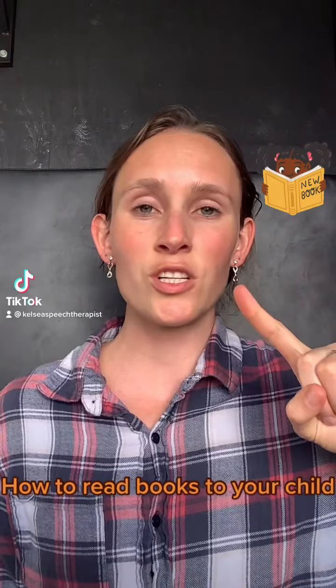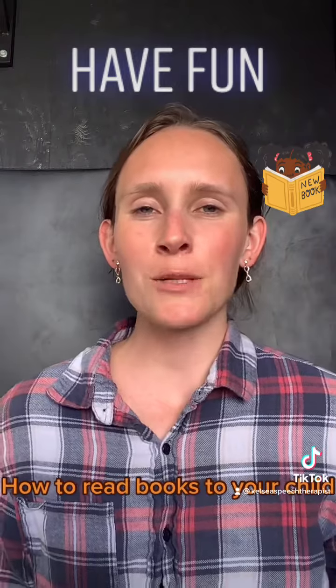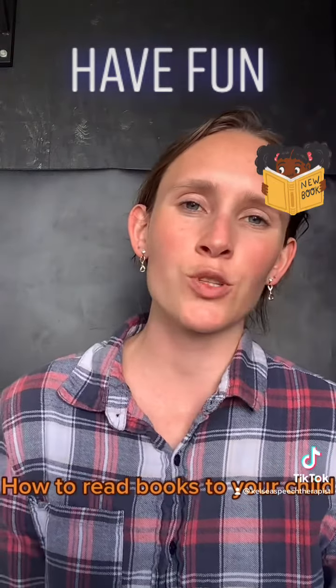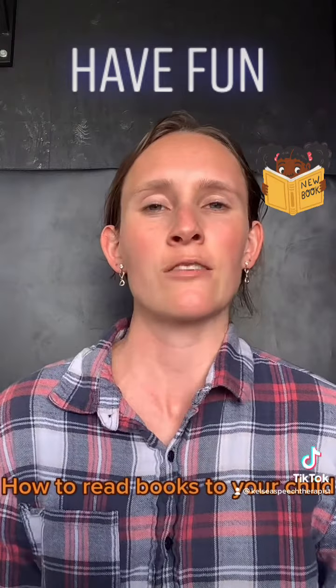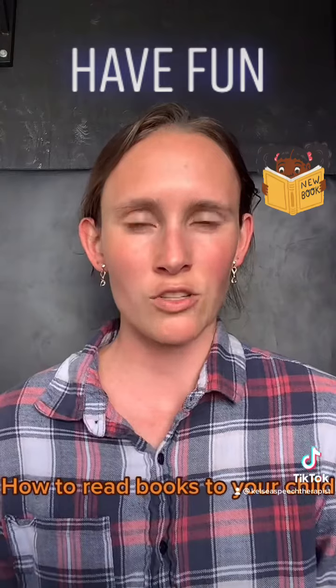Here's one tip when reading books to your child: have fun. This might seem kind of silly, but sometimes what can happen is when you're reading books to your child it can become an activity that's always very passive, meaning that you're just kind of reading the book to your child.